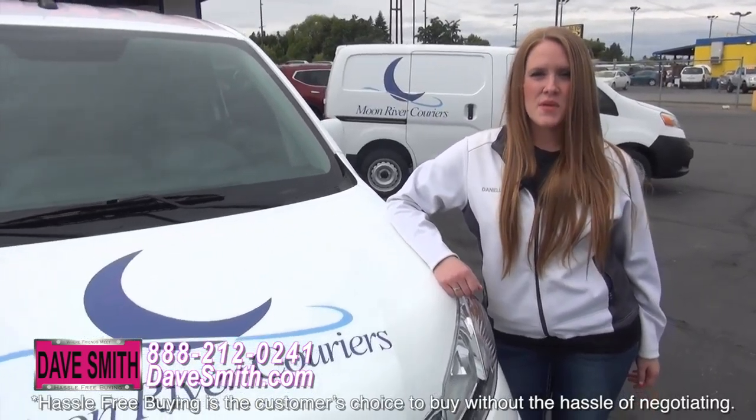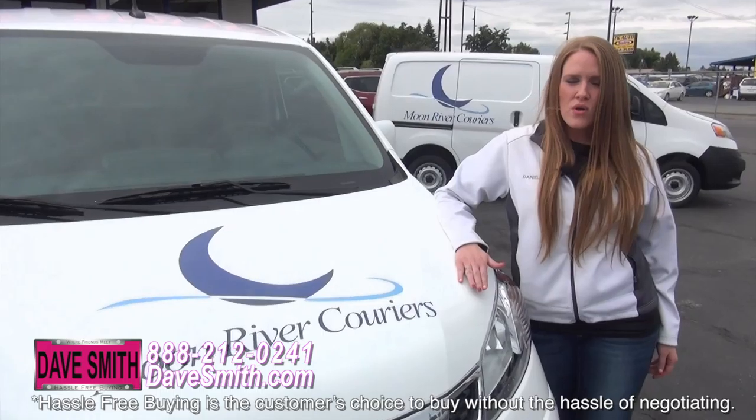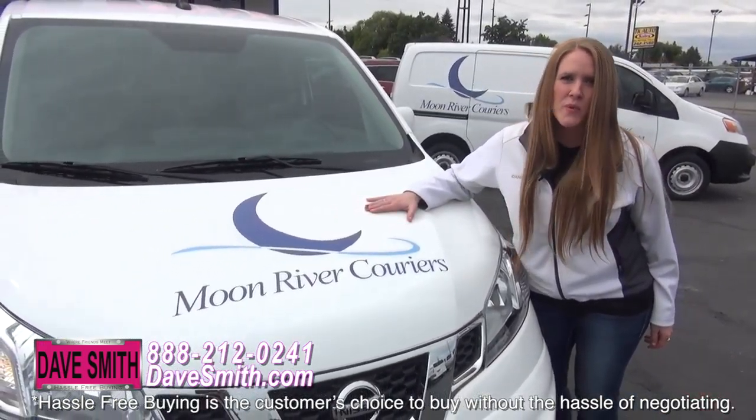Hello, my name is Danielle Estelle and I'm the assistant manager at Dave Smith Graphics. If you're looking for any customization, whether you're a small or large business or even for your personal use, here's a great example of what we can do for you.